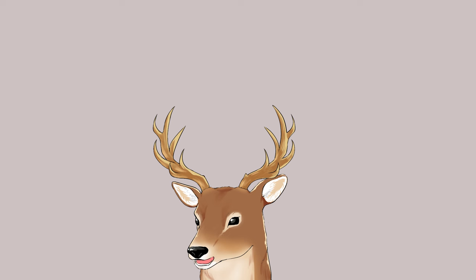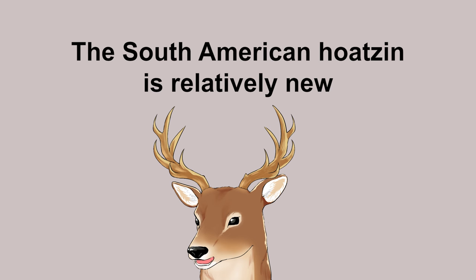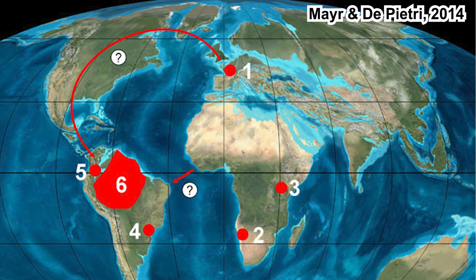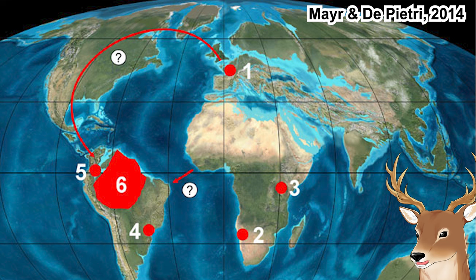So there are at least two things we can take from this. First, the Opisthocomiformes were once more widespread — they might even have originated from the Old World, and for whatever reason went extinct there. Second, the current lineage that became the Hoatzin is relatively new. Somehow, they migrated to South America, either from the population in Europe or the one in Africa. If from Europe, they most likely traveled through the Northern Hemisphere, though no Opisthocomiformes fossils have been found in North America. Either way, they most likely needed to travel through the sea.